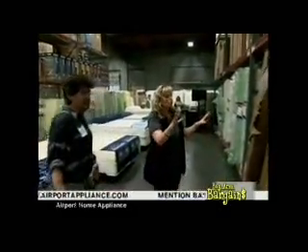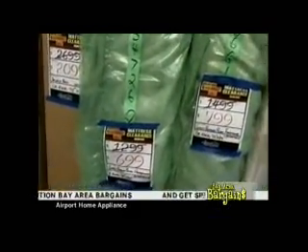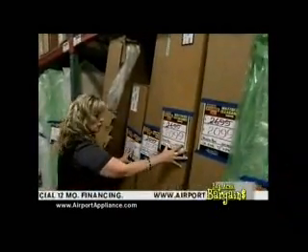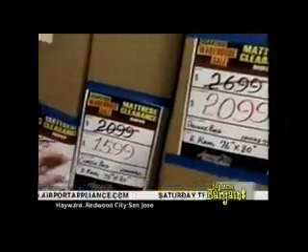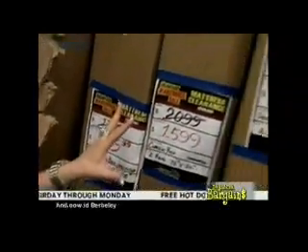These are new-in-a-box closeouts — Tempur-Pedic — you can take one home today at discounted prices. A $600 discount because new products are coming in. You could have a $400 to $600 savings. These are closeouts because the new models are arriving.